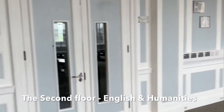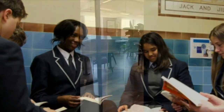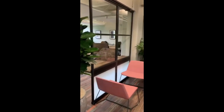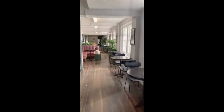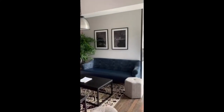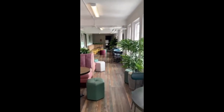Here we are on the second floor which is home to English and Humanities. On the mezzanine floor you will find our wonderful sixth form space. This is our silent study area. You will see here that we have lots of seating for students to do their work, and it's a beautifully designed space.